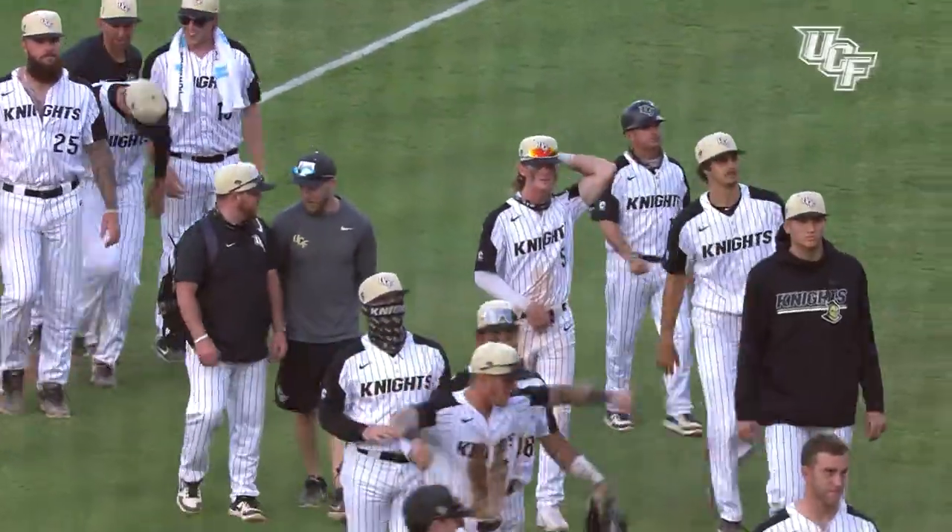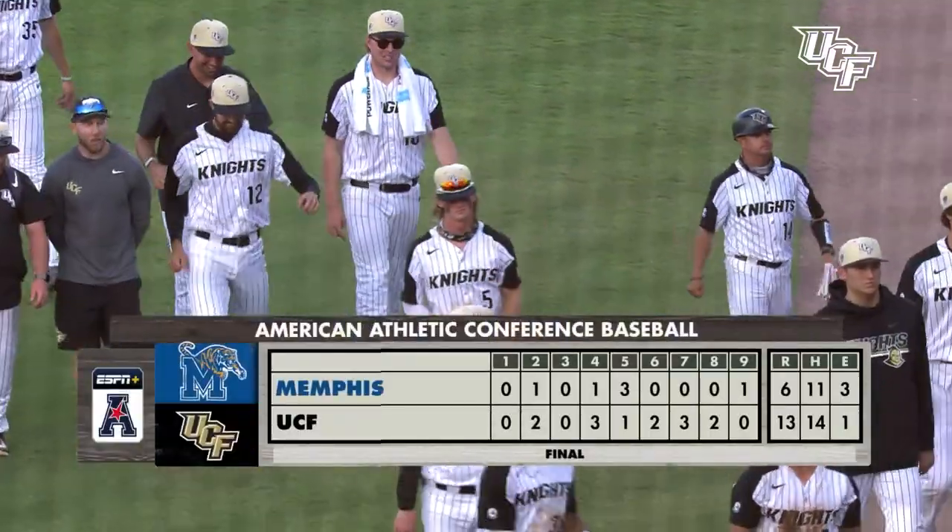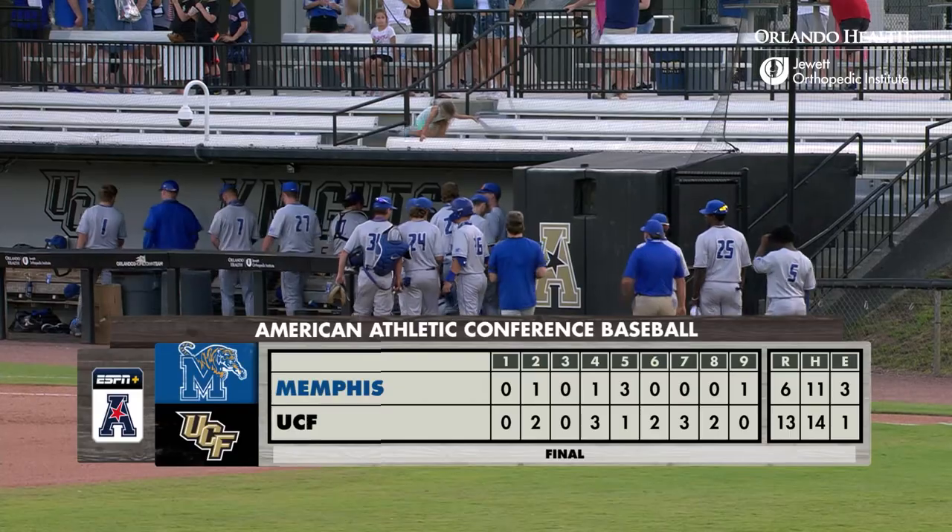UCF baseball team celebrates a win over the Memphis Tigers 13 to 6. All the highlights of the UCF win coming up after this from Orlando Health.